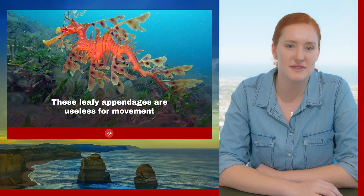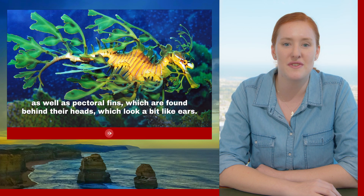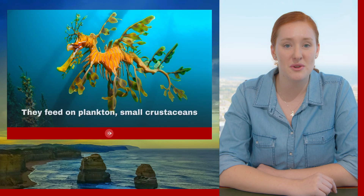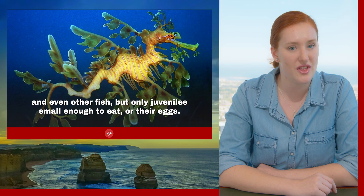These leafy appendages are useless for movement, so they must rely on their dorsal fin found on their backs, as well as their pectoral fins which are found behind their head — they look roughly like an ear. They are exclusively found in the waters of South and East Australia. They feed on plankton, small crustaceans, and even other fish, but only juvenile fish that are small enough to eat, or their eggs.